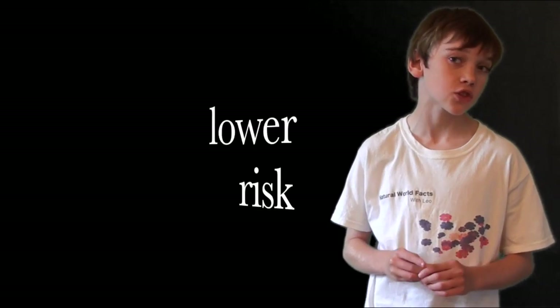Status. Harvest Mice are categorised as lower risk on the IUCN red list, but modern farming methods are actually killing the harvest mice. Combined harvesters are leaving the mice with no escape.